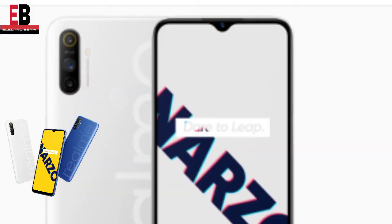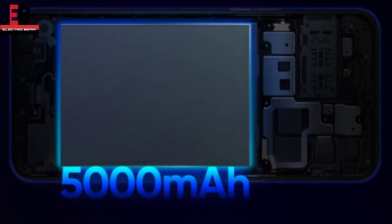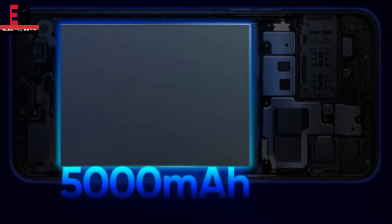After that, you will get a triple camera on the rear side which will be 12MP and 2MP. On the front side you will get a 5MP camera. If you talk about the battery, you will get a 5000mAh battery. When you talk about the processor, you will get a Helio G7 processor.